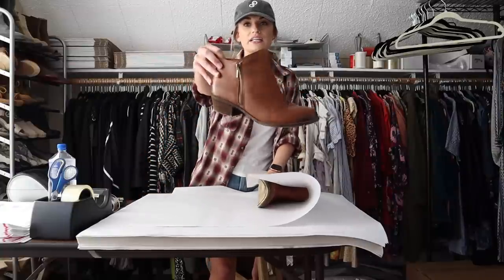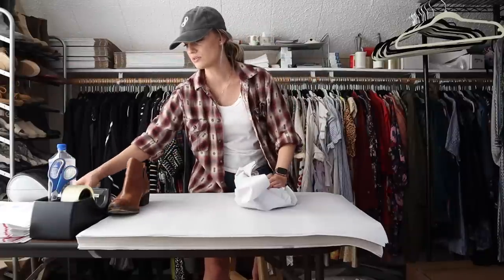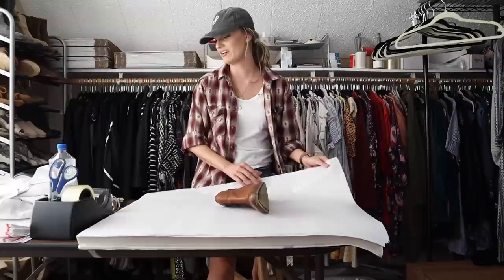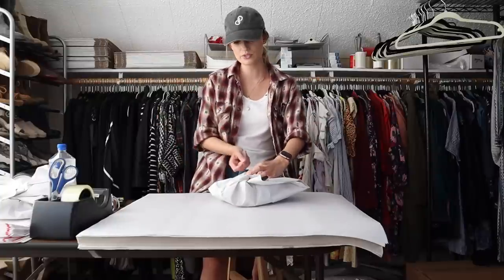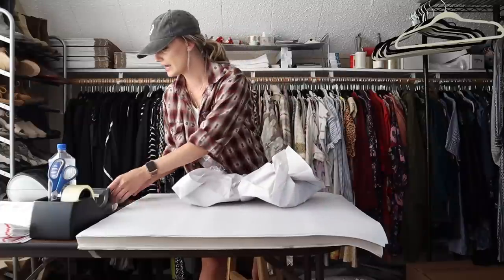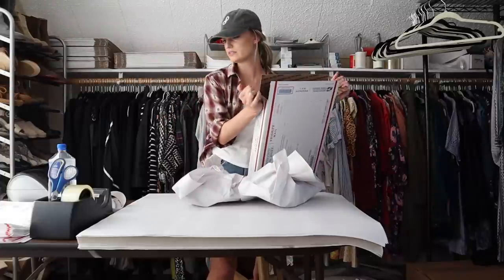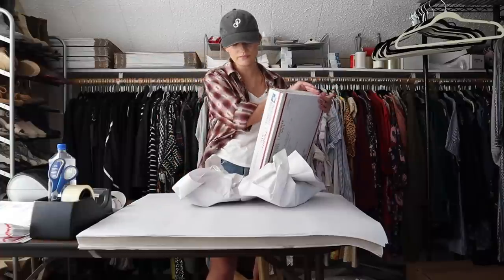Lastly for today are these Lucky Brand leather booties — the Basil booties. Also listed last night at $40. I got an offer for $25 which I countered to $28, and someone accepted the $28. My earnings were $22.40. I paid $2, so my net profit was $20.40 on these boots. Lucky Brand again — tried and true for sure.